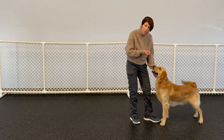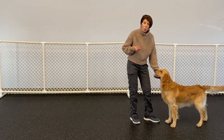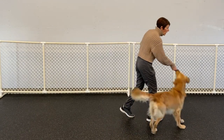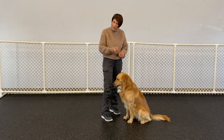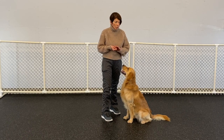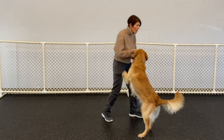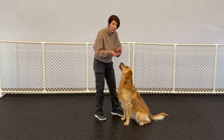The next step is to still lure him with the treat but ask him to sit before he gets it, instead of giving the treat right away. It will look like this: 'Sit. Yes.' The treat is no longer right at his nose — I'm still moving him forward into the sit, but I say the word 'sit' first, and when he does it, I reinforce. Then I give him the treat.